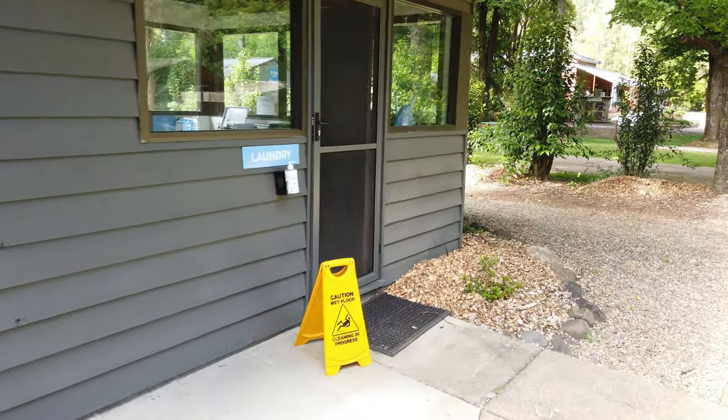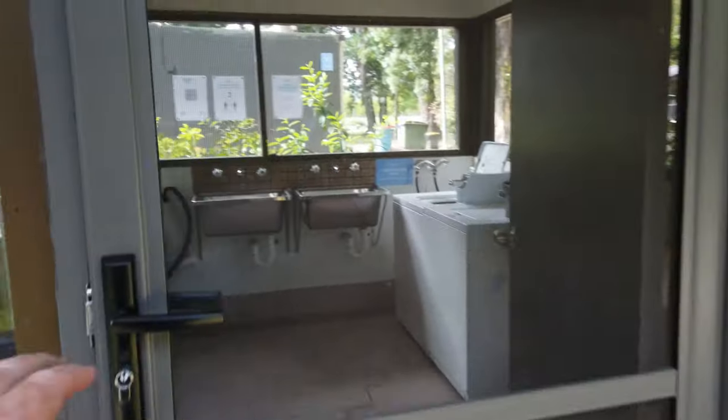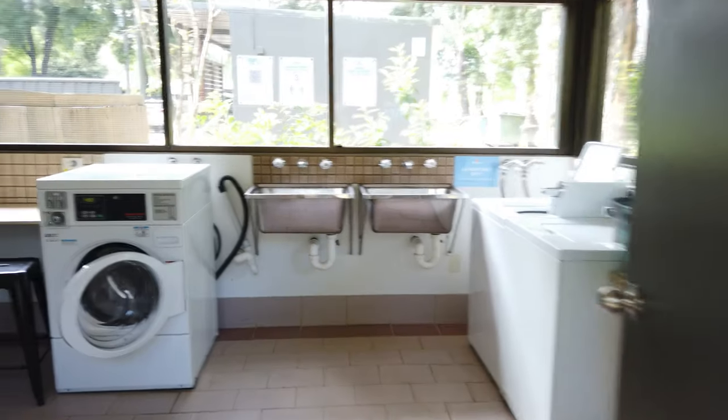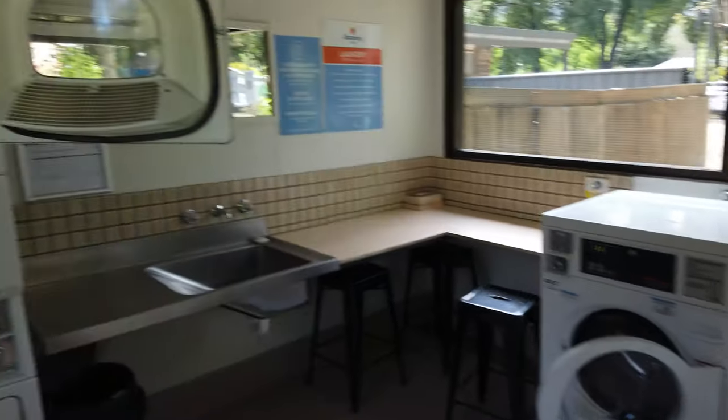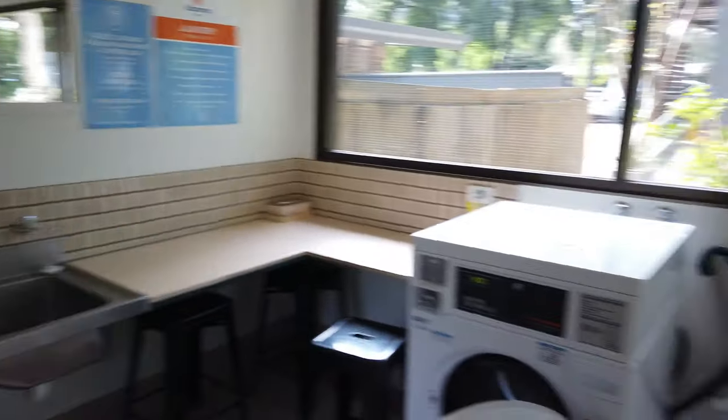What I like about staying in parks like this is you've got a laundry. Now if you've got kids with you, washing clothes is certainly important. You can't find this in a hotel — or you can, but you pay a fortune for it. Here for a few dollars you get to wash and dry your clothes.